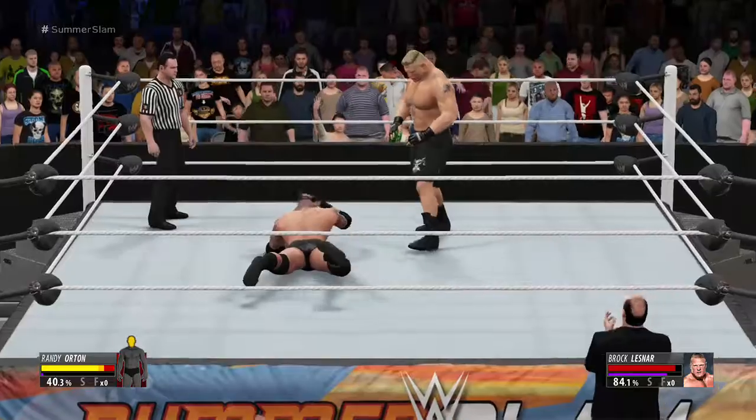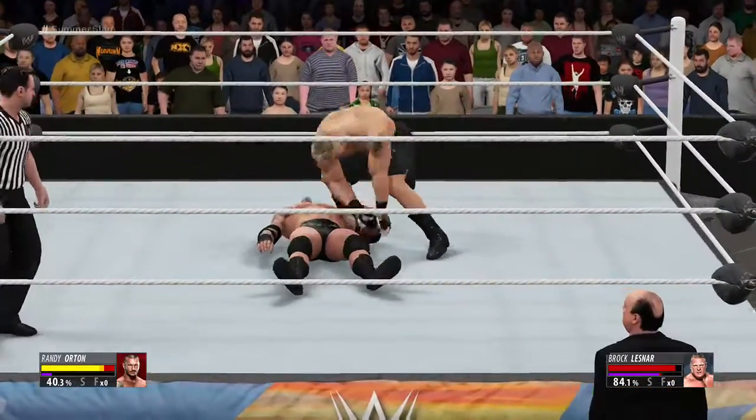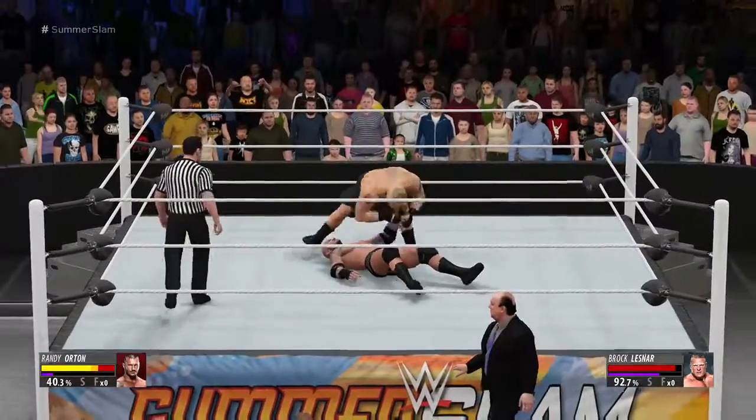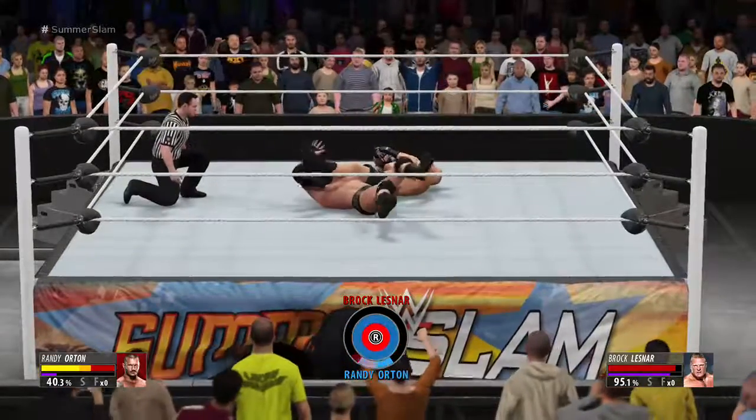Nice reversal! All right, looks like he's in no man's land here. He needs to be able to put things back together — Michael, this is a dangerous position to be in. He needs to find a way to clear the cobwebs and regroup. Does he have that arm submission in tight!